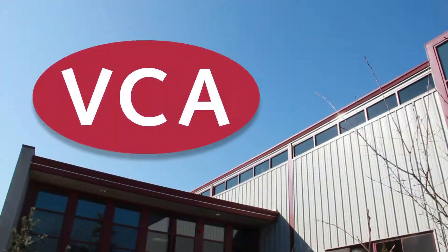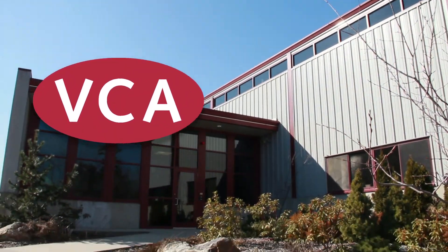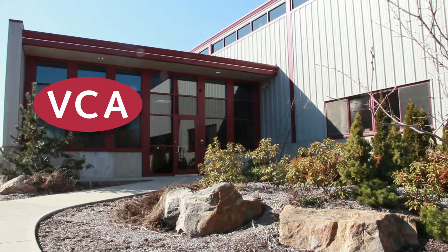VCA serves the architectural and interior design community. We make architectural millwork and custom furniture.